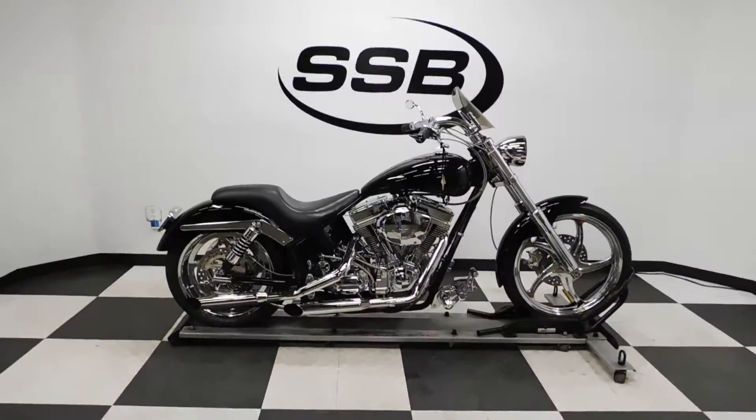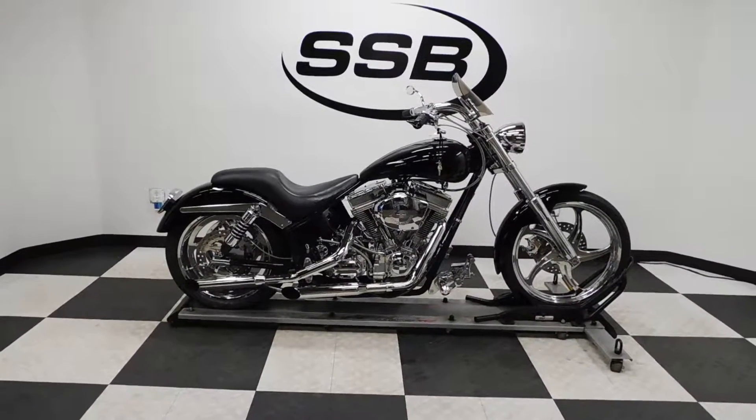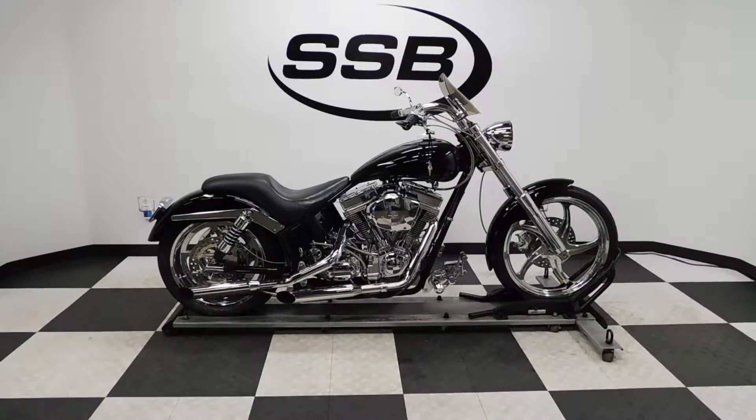This Pro Street will be going through our pre-sale inspection, but will be sold as is. So you will also get, as long as you own this bike from us, our company...